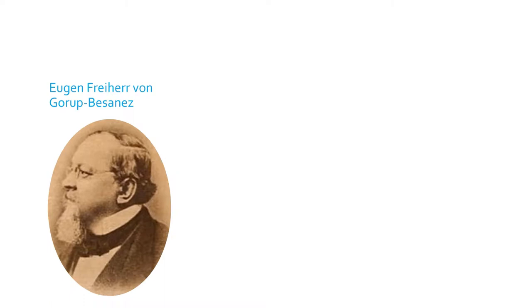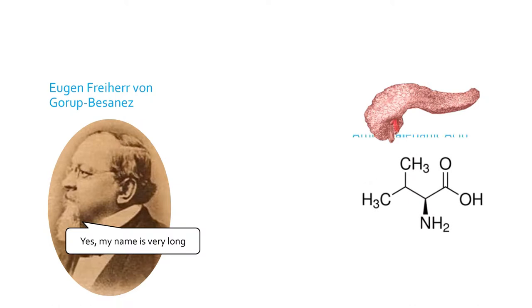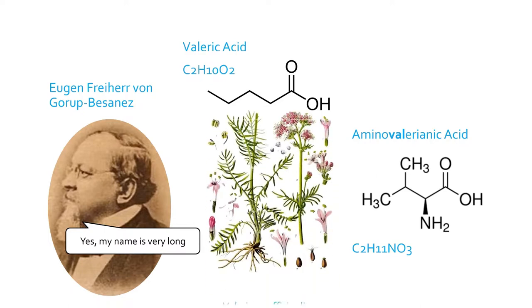Valine was isolated in 1856 by Austrian chemist Eugen Freiherr von Garup-Bessonnes from the extracts of the pancreas. By 1883, the substance was called amino valerianic acid after a similar compound called valeric acid, because the two shared a common chemical formula. Valeric acid got its name from the plant Valeriana officinalis, whose roots are abundant with the substance. The name valine was therefore shortened from amino valerianic acid.